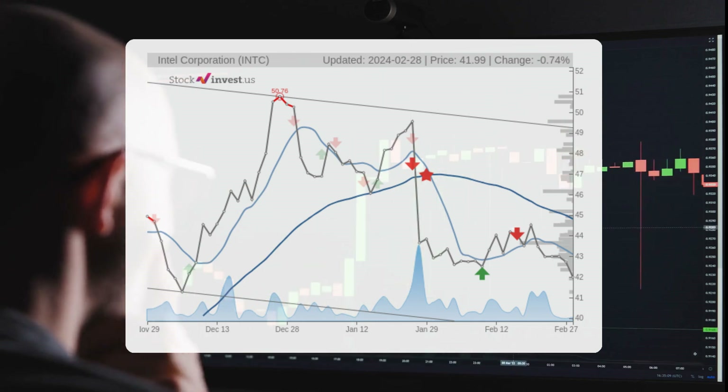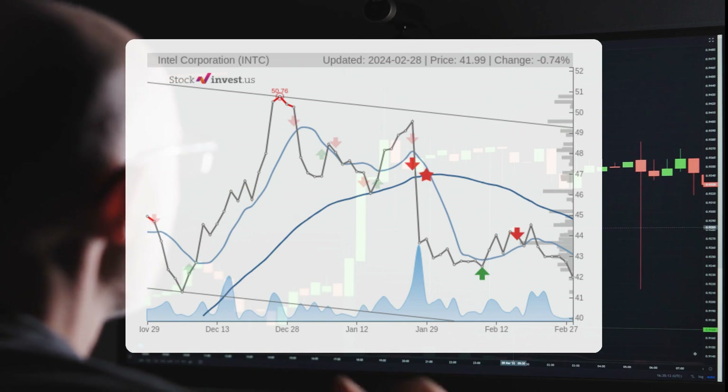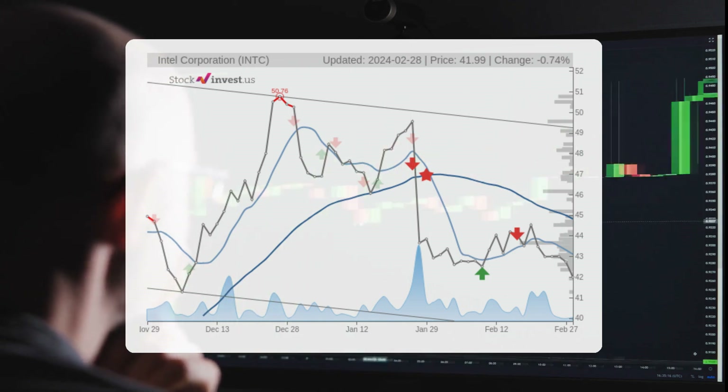Looking ahead to the next 12 months, the trend indicates a 55.59 percent change with a potential return between 44.53 percent and 100.1 percent. This implies a price range of $60.69 to $84.02 after a year.